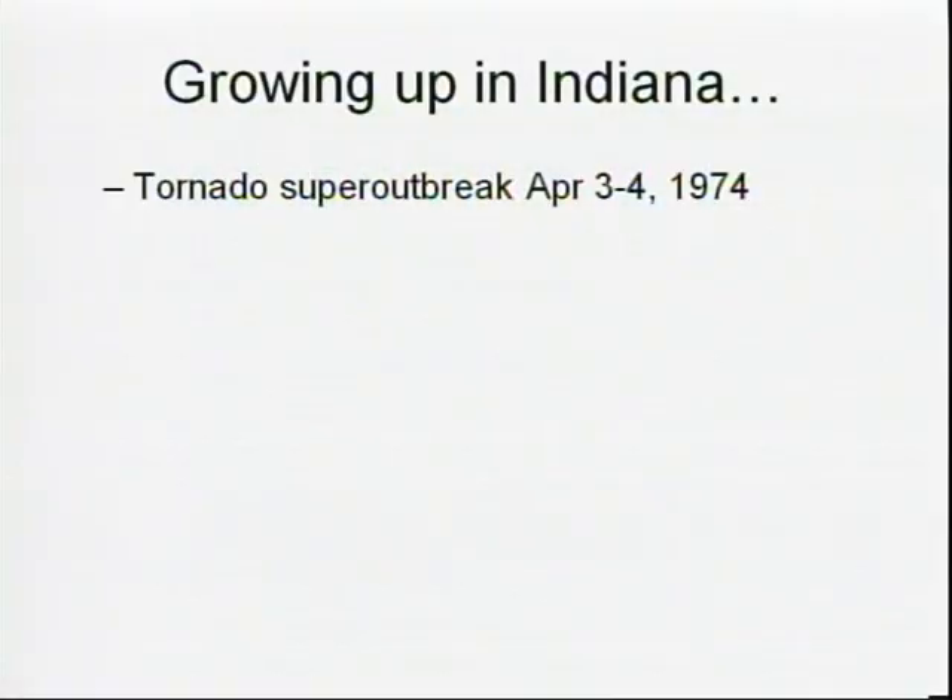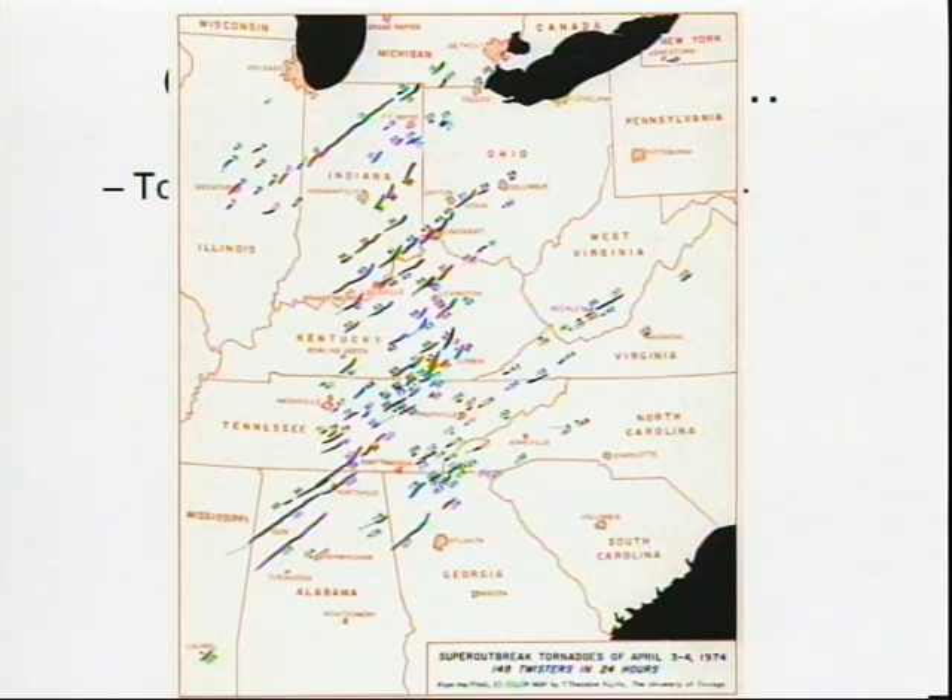I've been interested in weather since I was a kid. There's a big tornado outbreak — the biggest one we're aware of — across the South and the Midwest on April 3rd and 4th, 1974. Here's Professor Ted Fujita's famous map from that outbreak. The long-track tornado that goes through the northern part of Indiana — I lived just a little bit south of there. That's a tornado that devastated Monticello, Indiana, and it definitely inspired me to study these phenomena.